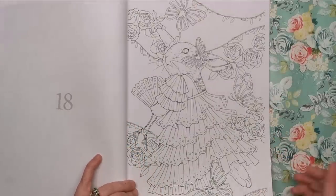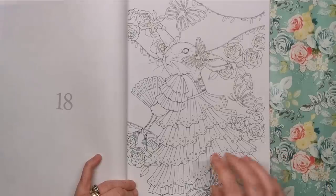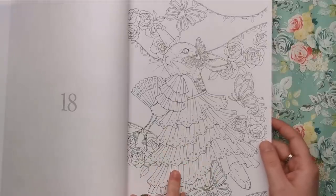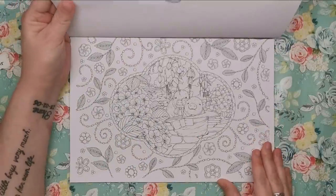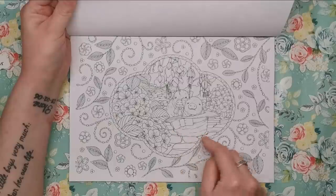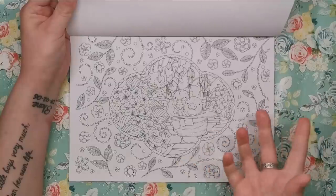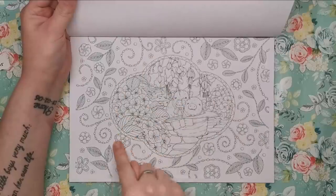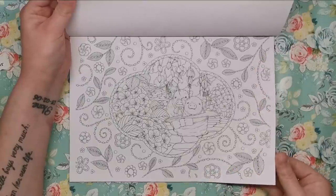Here we've got a princess rabbit — she looks like a Cinderella type rabbit — with butterflies and flowers in the background. This would be a good one to practice colouring fabric and silk. We've got a couple of very cute pigs sat inside what I'm going to call a rattan summer hat, surrounded by a frame with loads of little flowers, leaves and pearls. Really nice — they're all beautiful.